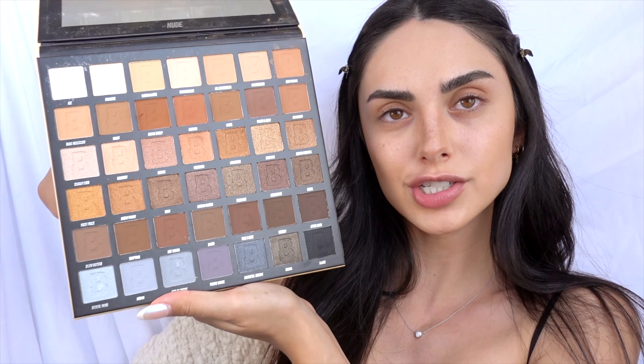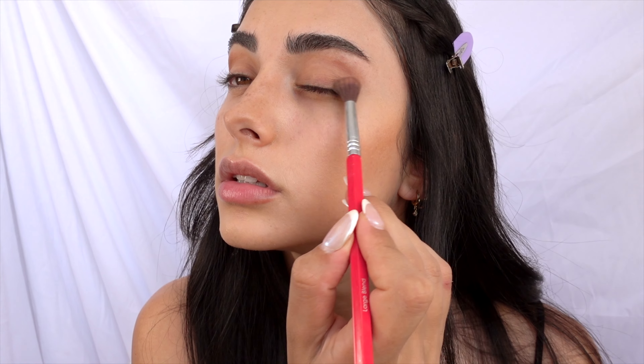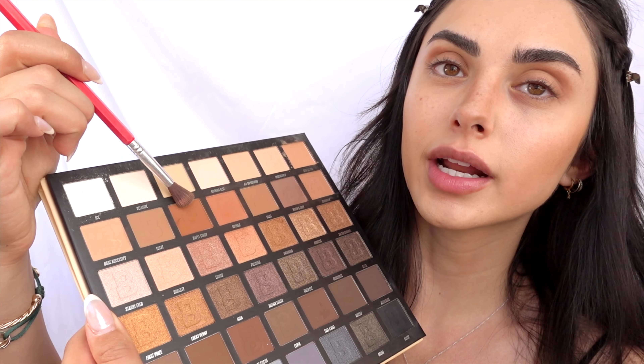For eyeshadow, I'm using the Beauty Bay Nude Palette — it has all the perfect shades for this look. I start with a transition shade called Warm and Cozy, a dark brown, applying it all over the crease and bringing it down to the lid. Then I layer Maple Syrup on top — it has more of an orangey undertone — to create dimension. It might look crazy at first but I blend it out so the shades are more seamless.